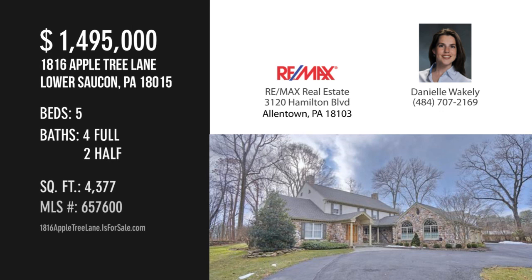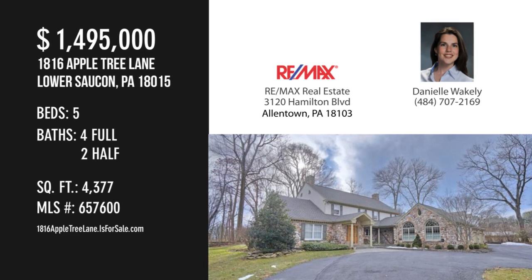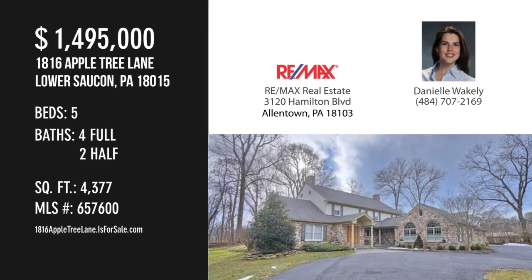For more information or to schedule a showing, please contact the listing agent at www.fema.org.